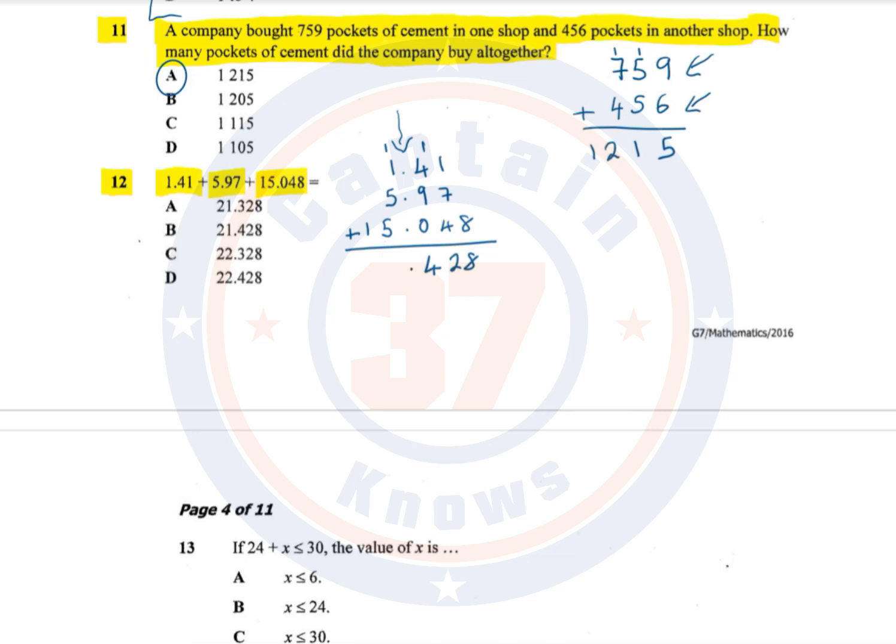We put the decimal point there. Then 1 plus 1 is 2; 2 plus 5 is 7; 7 plus 5 is 12, so we write 2 and carry forward 1. That carried 1 plus 1 is 2. So the answer to this particular question is D.